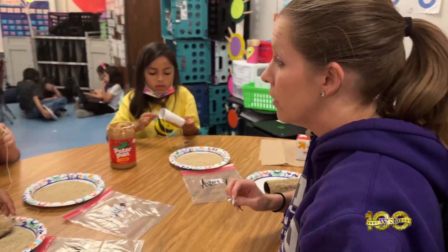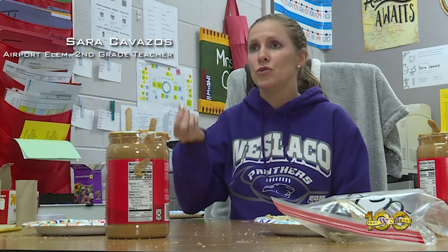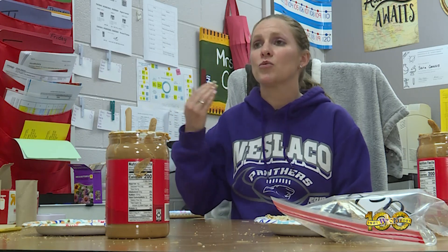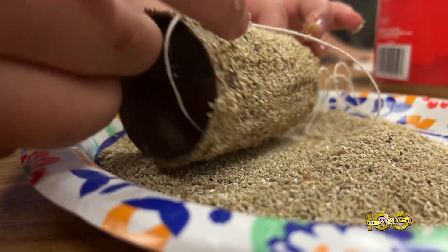Because they are seeing and feeling their lesson, the idea is for them to learn something they will not forget. When you use more than one sense, you're gonna remember it more. And the way they're making the bird feeder is, out of all things, a used toilet paper roll.